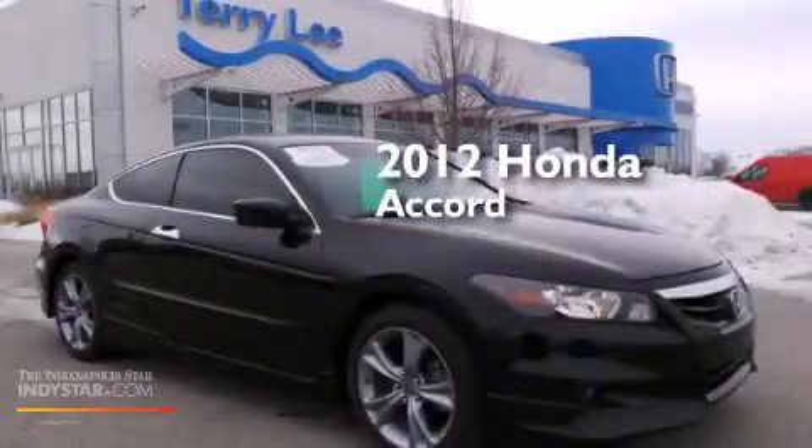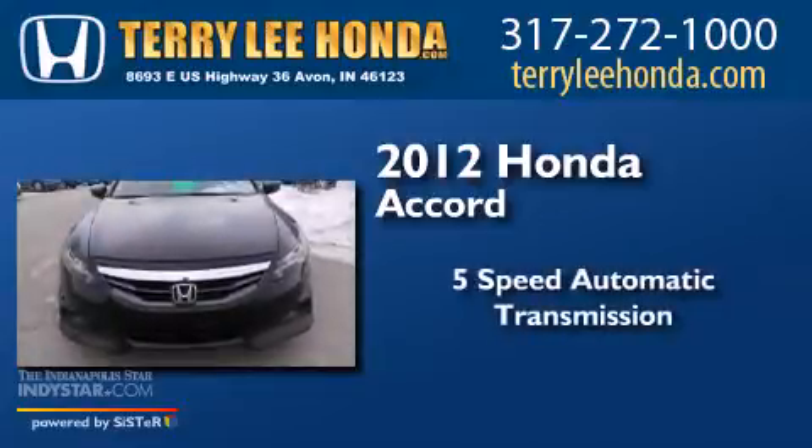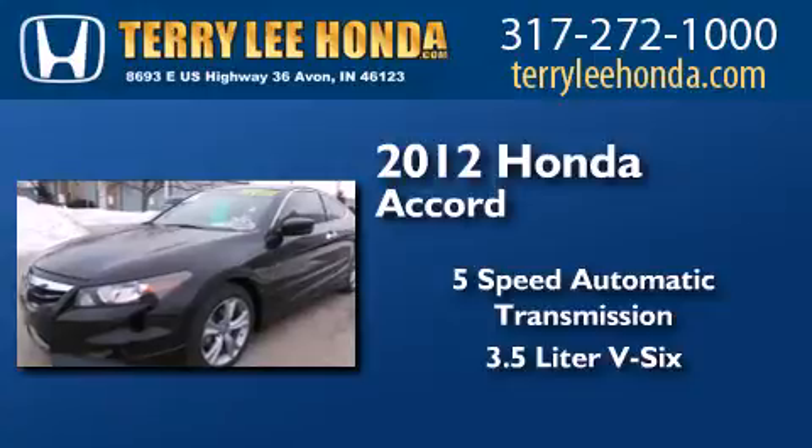This is a 2012 Honda Accord. This four-door sedan has a five-speed automatic transmission and a 3.5-liter V6.